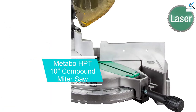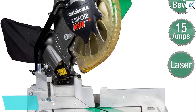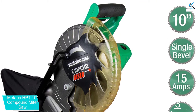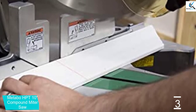At number 3, we have the Metabo HPT 10-inch Compound Miter Saw. Thanks to the Metabo HPT 10-inch Compound Miter Saw, you can add a capable saw to your workbench for a surprisingly affordable price. This miter saw rotates up to 52 degrees and bevels up to 45 degrees for projects that require more intricate cuts.